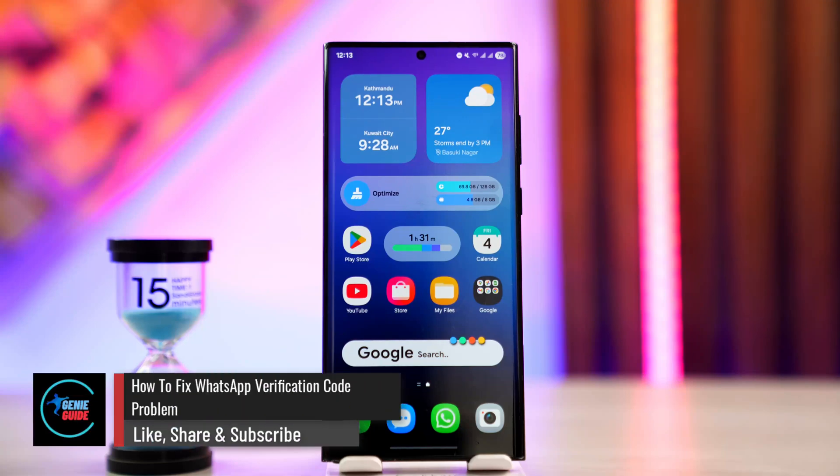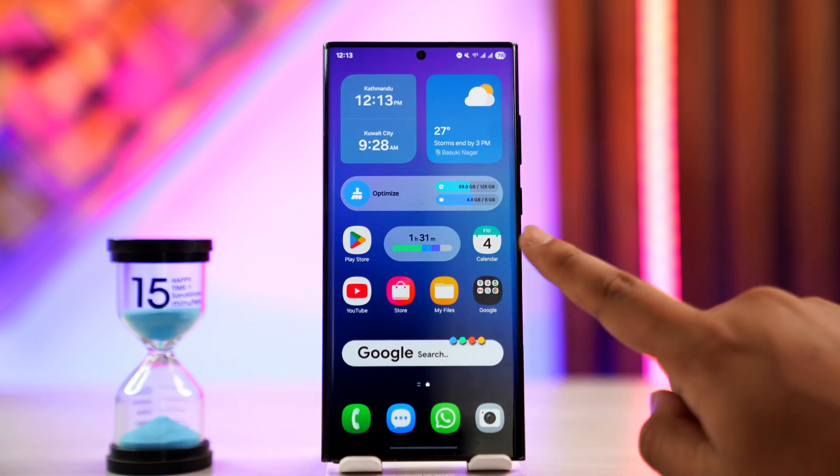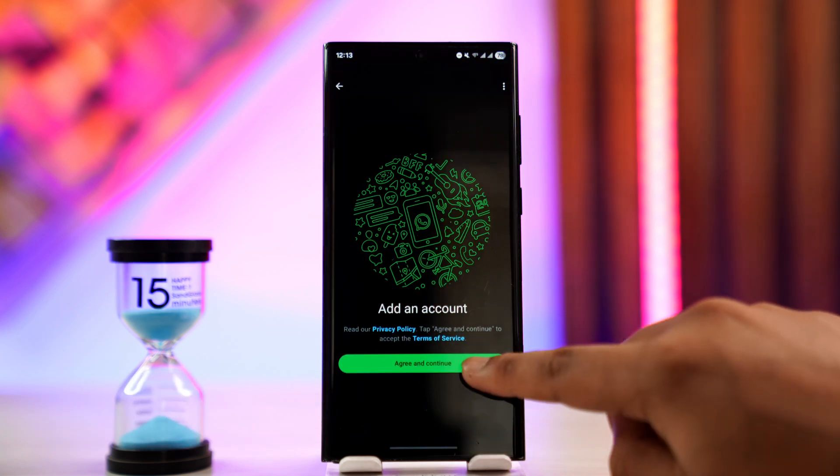How to fix the WhatsApp verification code problem. If you want to fix the verification code not receiving on WhatsApp, there could be a couple of ways that you are facing this issue.